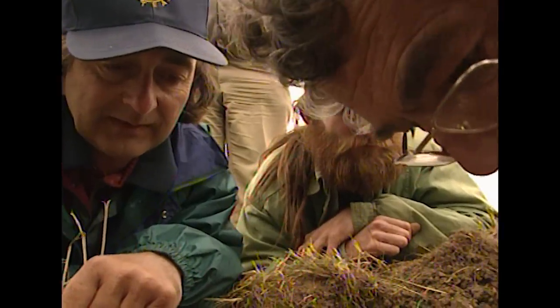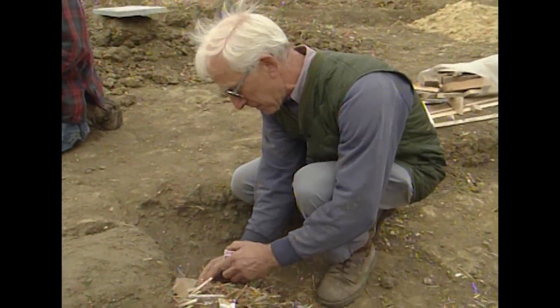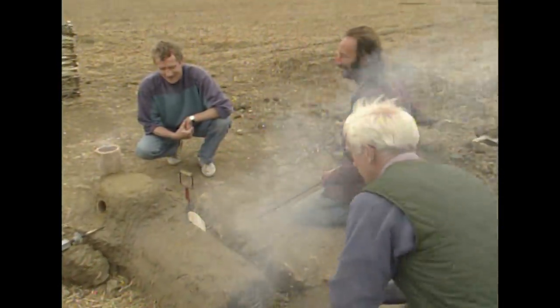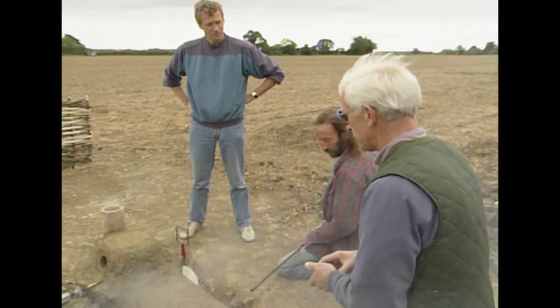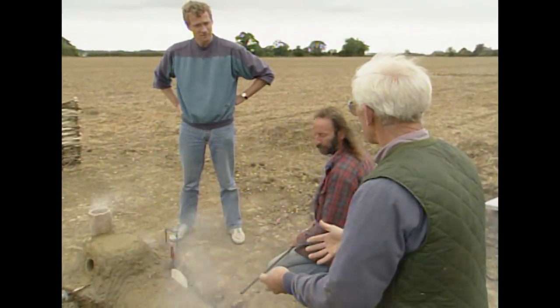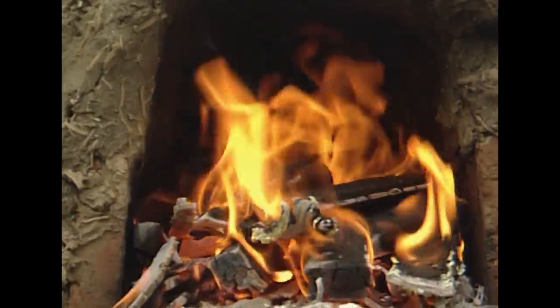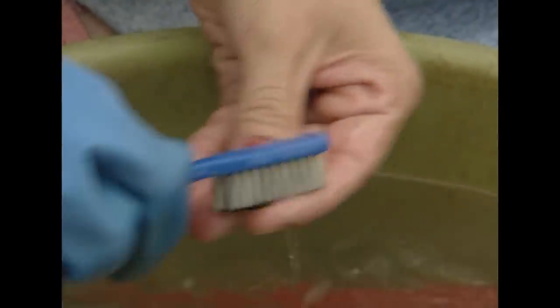This is a bit of a surprise. I'd expected that we would have found evidence of the last Romano-British settlement here, but this pottery could mean we're finding evidence of the earliest phase. The farmers who lived around here could well have been the descendants of people who'd fought in Boudicca's revolt — or those the Romans put in to displace them as being more loyal.